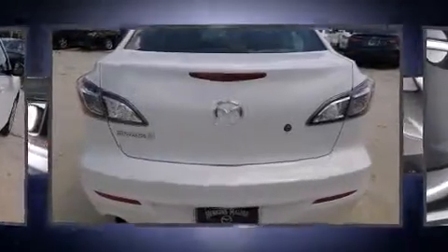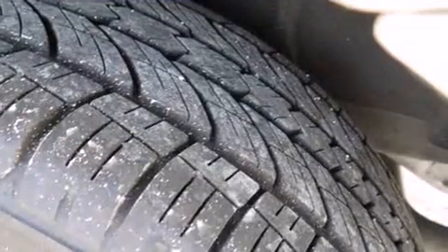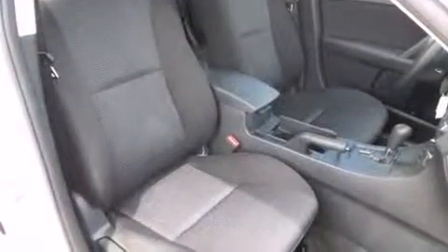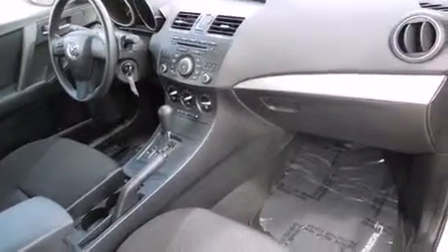Mazda prioritized fit and finish, as evidenced by one-touch window functionality, an outside temperature display, and a split folding rear seat. You and your passengers will enjoy the stereo system, which includes a CD player with MP3 capability and four well-positioned speakers.